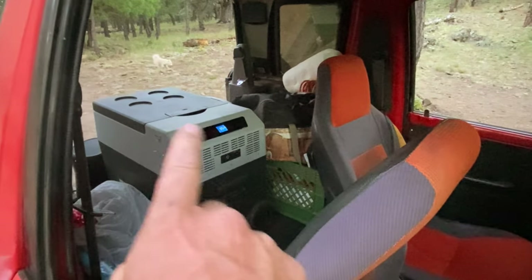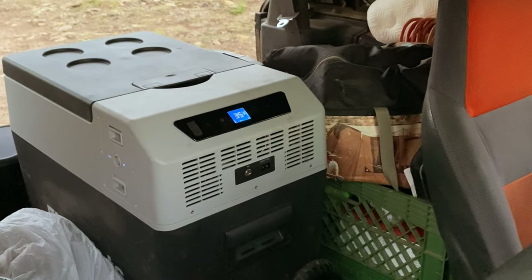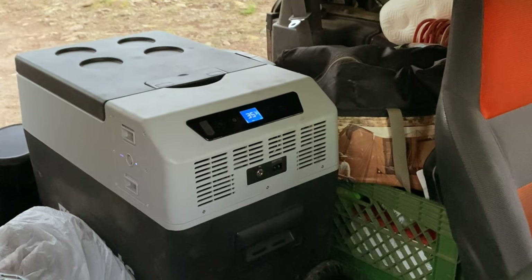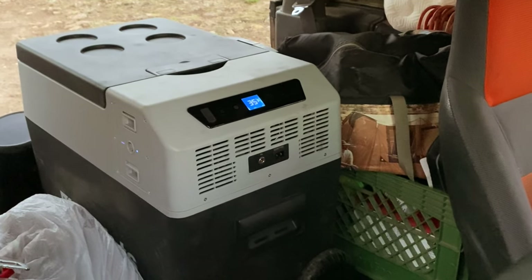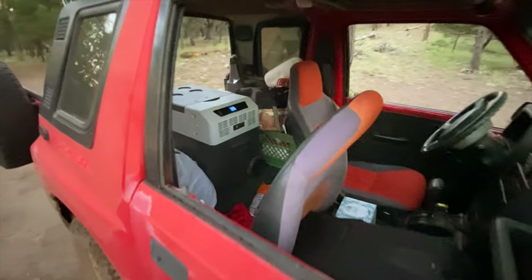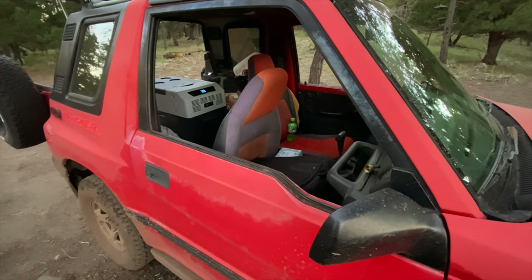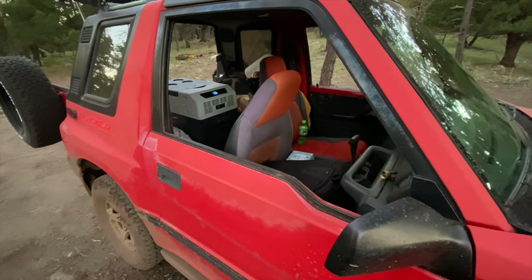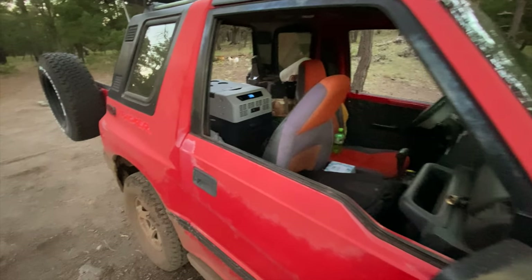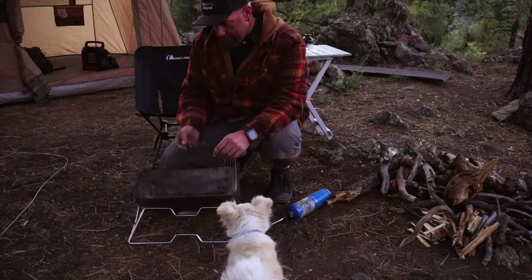That's my cooler — it's battery powered, so I have all my drinks in there. That's my refrigerator. All my food is gonna be locked up in the Geo Tracker, which isn't ideal because if a bear wants it, it's just gonna tear it apart, but it's better than having it in the tent with me. Getting cold — had to put my jacket on already.